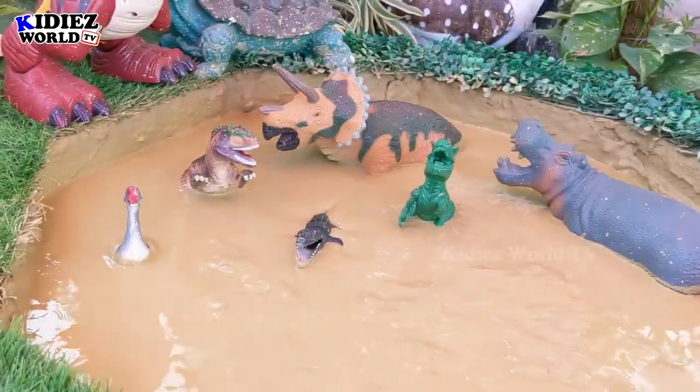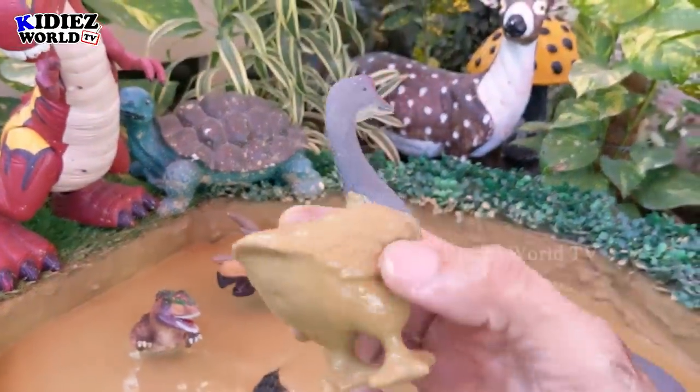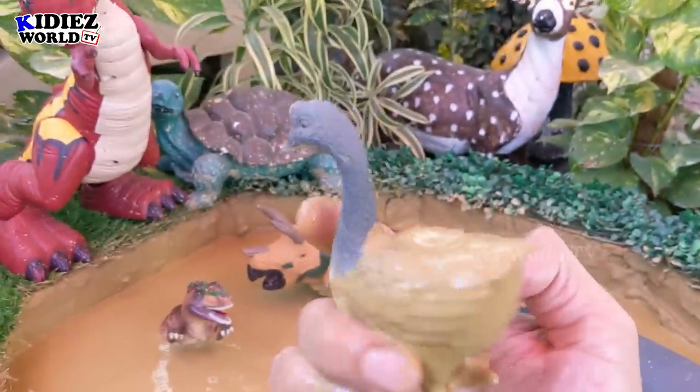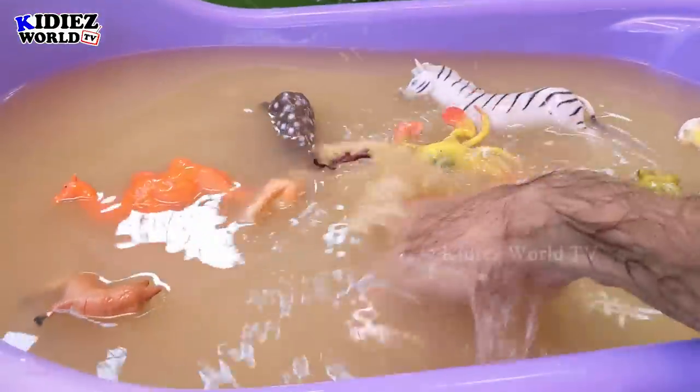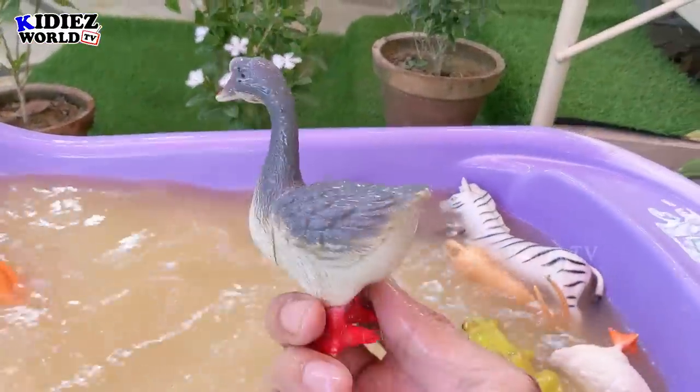The next one we have is goose. Goose is a very cute animal and comes in the farm animal category. Here we go — goose!